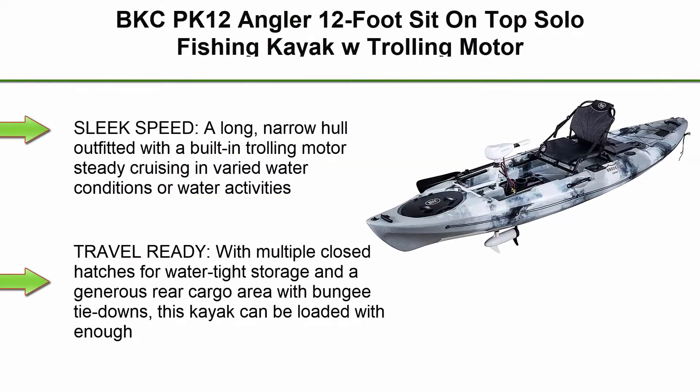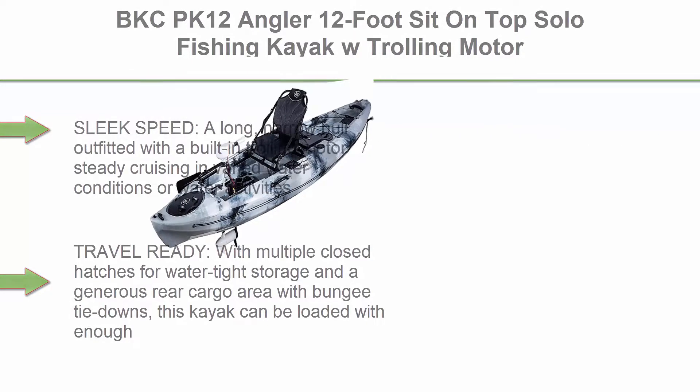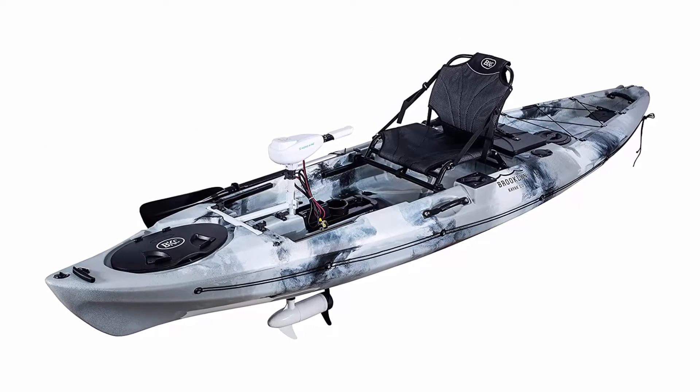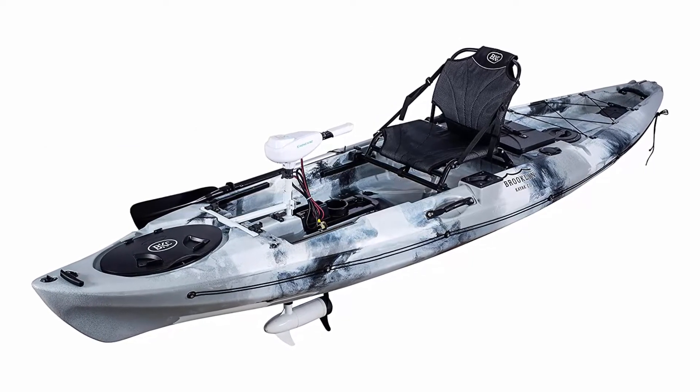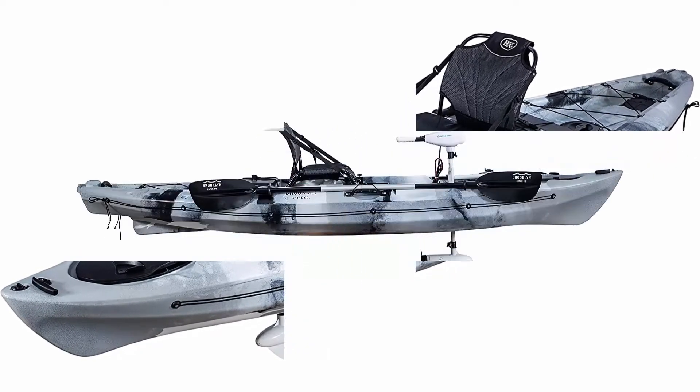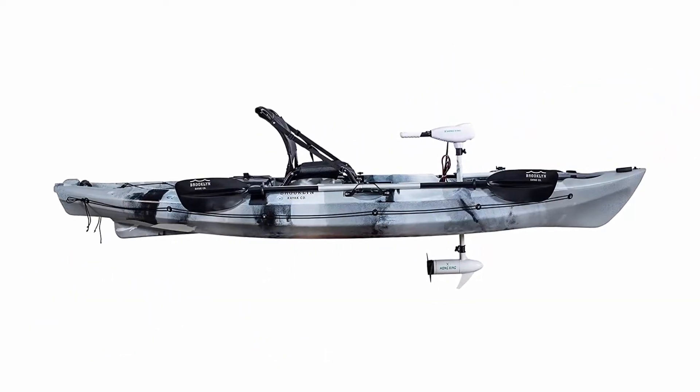Top 3: The BKC PK-12, a 12-foot sit-on-top solo fishing kayak with trolling motor. Sleek speed — a long, narrow hull outfitted with a built-in trolling motor for steady cruising in varied water conditions. Travel ready, with multiple closed hatches for watertight storage and a generous rear cargo area with bungee tie-downs; this kayak can be loaded with enough gear for multi-day outings.